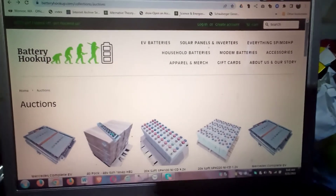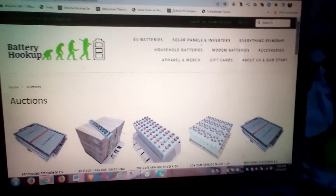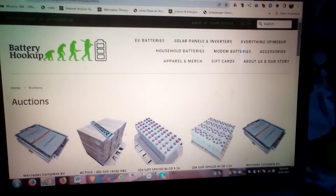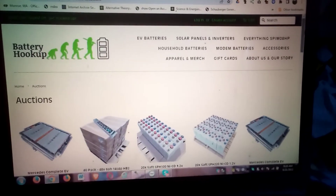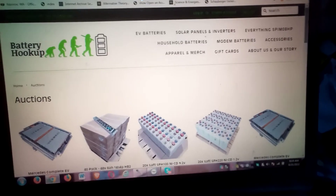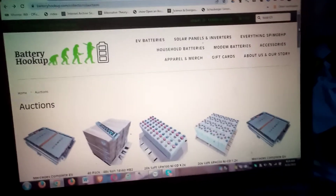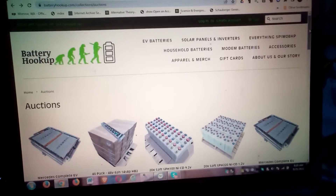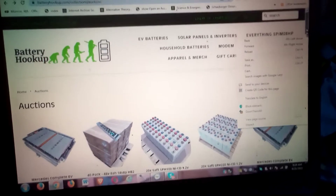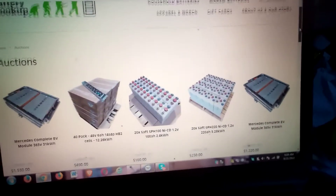I was going to do a better video than this but I'm just going to do this video because I'm running out of battery power and time. Battery Hookup shocked me — they're listing auctions now, and on top of that they're listing nickel cadmium batteries. Let's take a tour and see what's up with that.